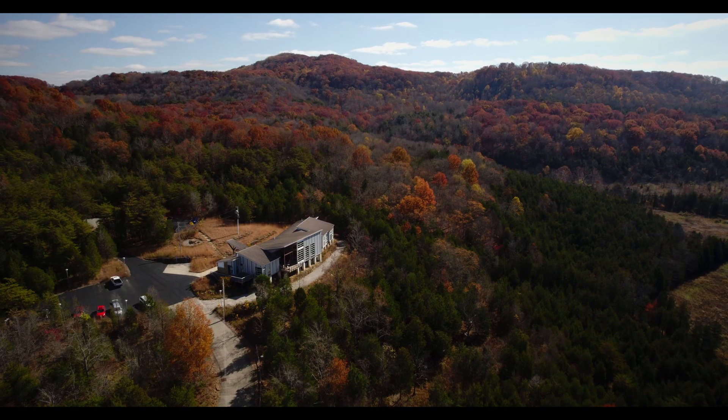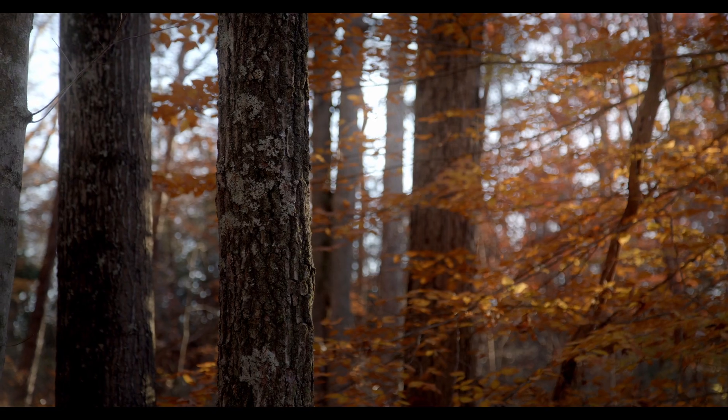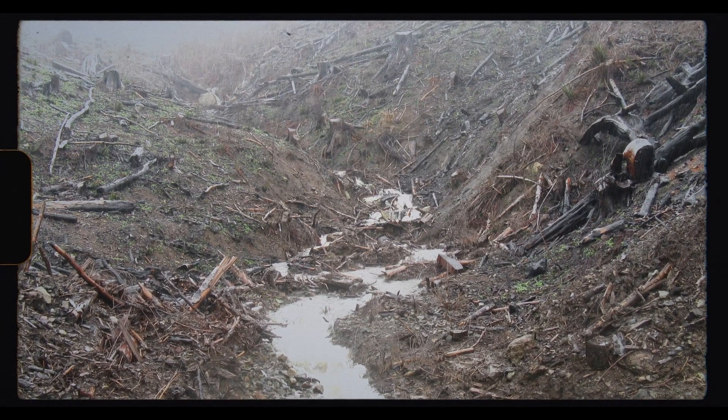Although many of the Appalachian forests of Ohio have come back from the brink due to conservation efforts, poor forestry management practices today are gradually diminishing the quality of our re-established forests.